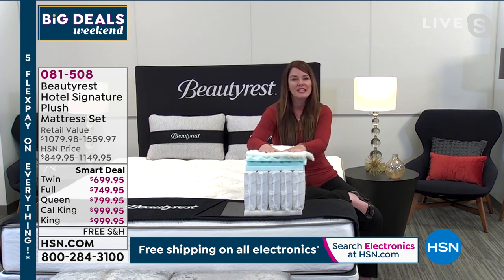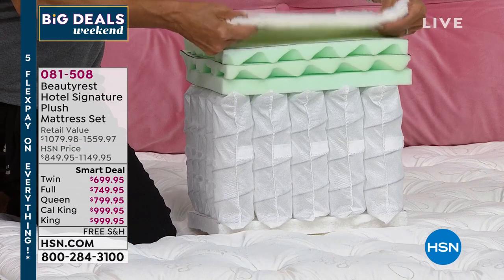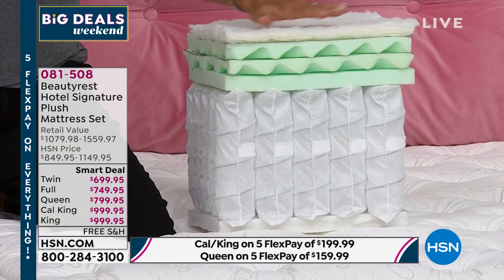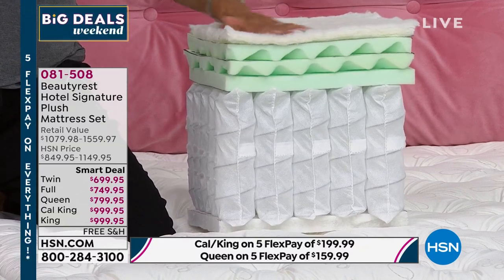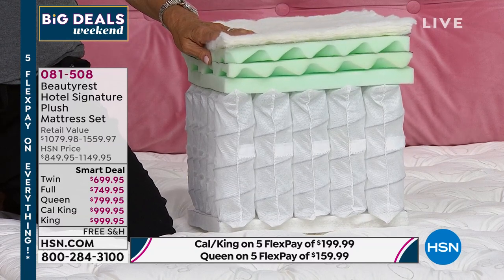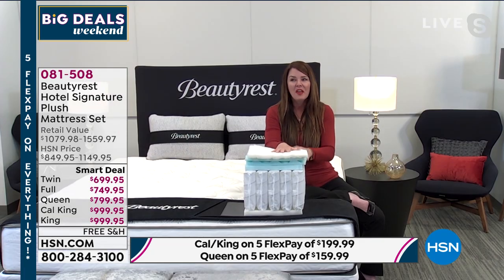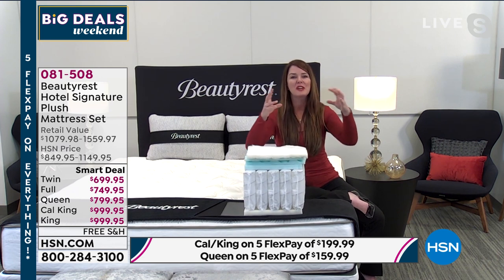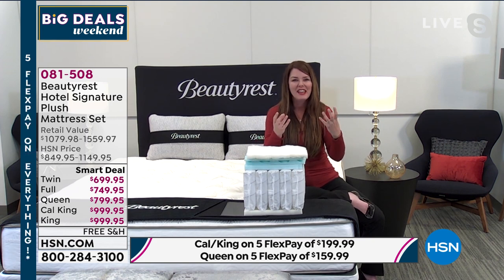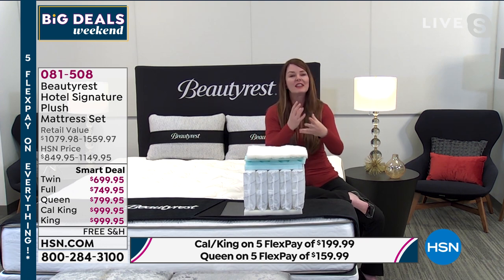The icing on the cake is dual cool technology fiber — natural fibers that are also ventilated to pull heat away from the sleeper. It also features silver technology, which takes away mold, mildew, and odor-causing bacteria that can build up over time, keeping the mattress fresh, cool, and clean throughout its lifetime.